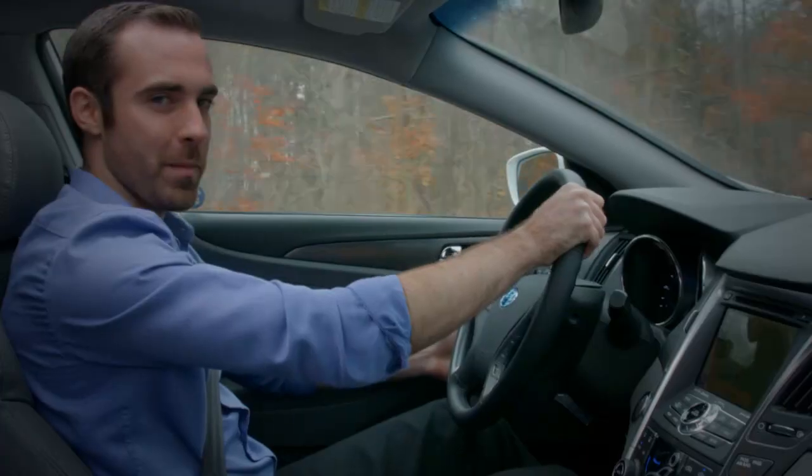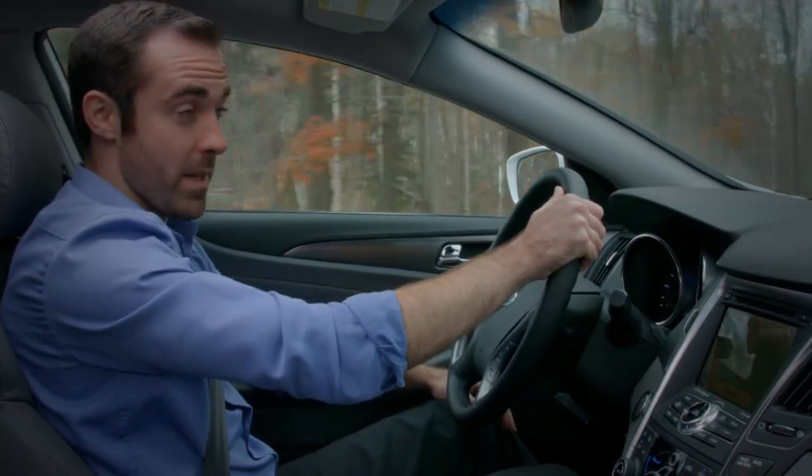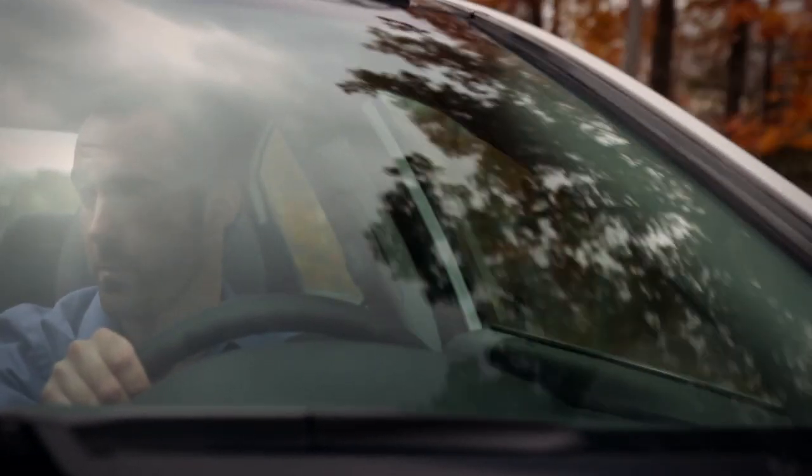Hybrid vehicles offer greater fuel economy, but there's still a lot of confusion about how they work. Making the switch can be a big decision, so I'm going to explain the technology behind hybrids and the different types available on the market.